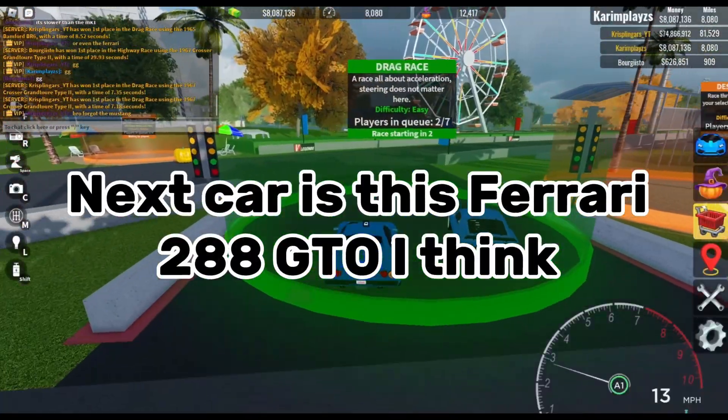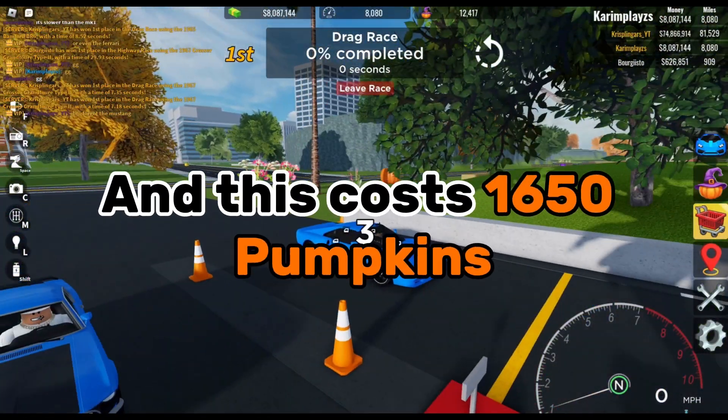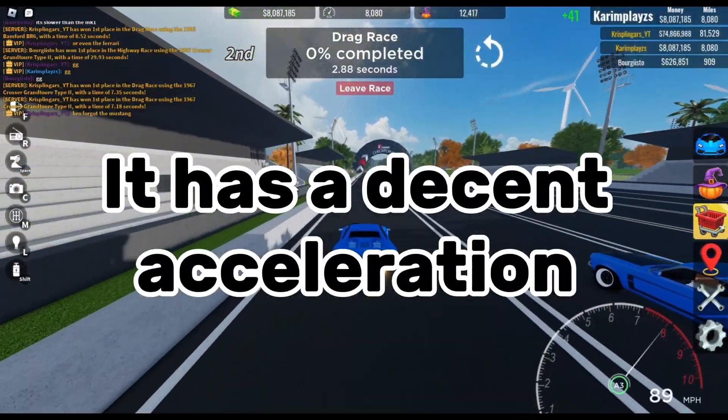Next car is this Ferrari 288 GTO, I think. This costs 1650 pumpkins and it has a decent acceleration.